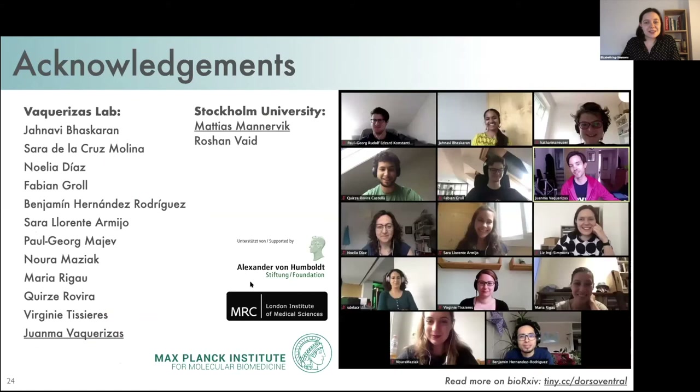I want to acknowledge our collaborators from Stockholm University who did the ChIP-seq experiments and provided all of the mutant embryos for this project, Juanma and everyone in the lab for their support and feedback, and funding from the Humboldt Foundation and the Max Planck Society.